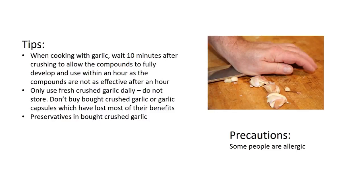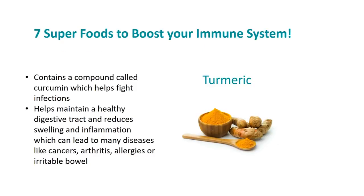Turmeric contains a compound called curcumin which helps fight infections. It also helps maintain a healthy digestive tract and reduces swelling and inflammation, which can lead to many diseases like cancers, arthritis, allergies, or irritable bowel syndrome. There are so many ways you can use turmeric — in cooking, smoothies, yogurt, and hot or cold drinks.